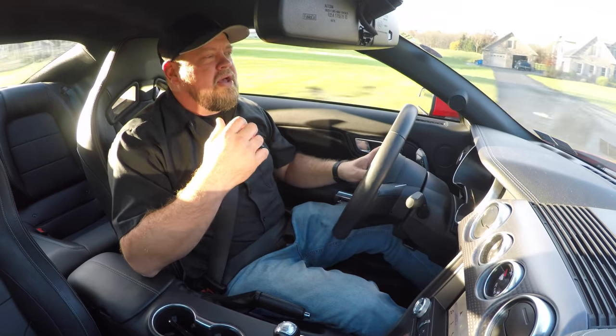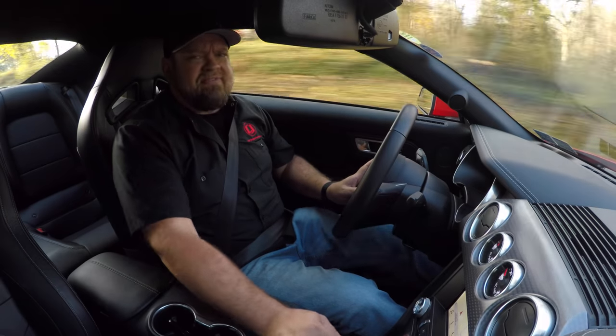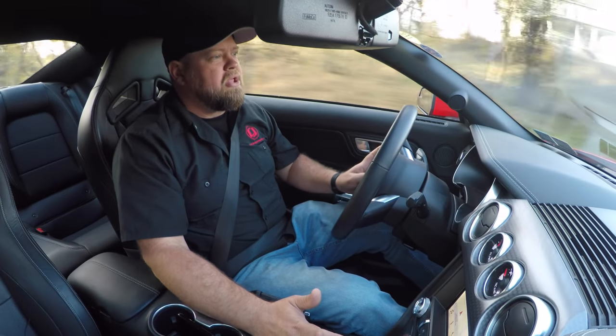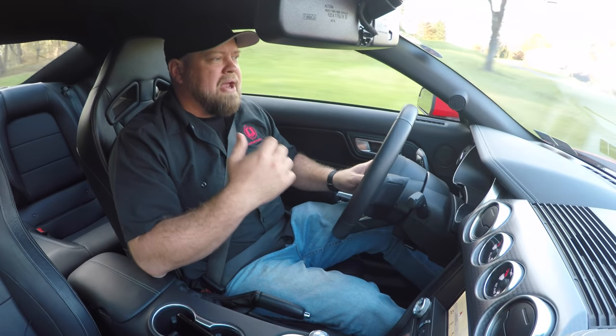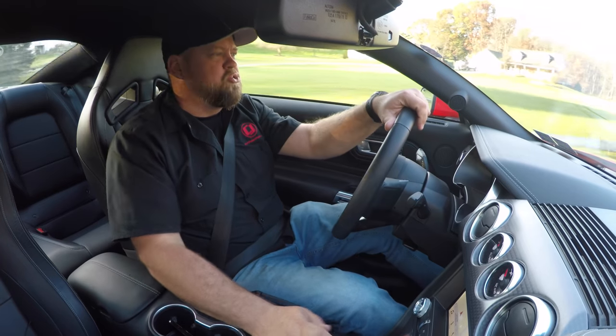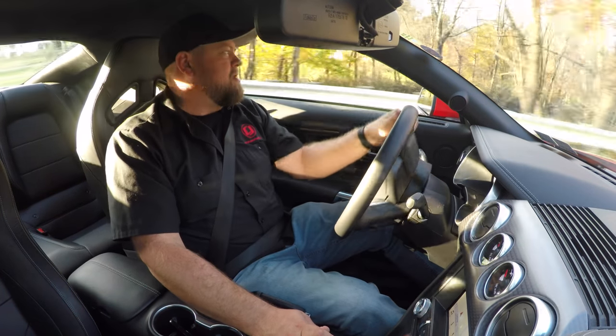When I got it, I ordered the MagneRide suspension — that was something I really wanted. I've driven our SEMA car which has the Ford lowering springs on it, and it drives nice, performs well, and handles well. But there's just a solidness to the MagneRide cars that to me is worth every penny. I absolutely enjoyed it the day I got it and I still enjoy driving it with the MagneRide suspension.